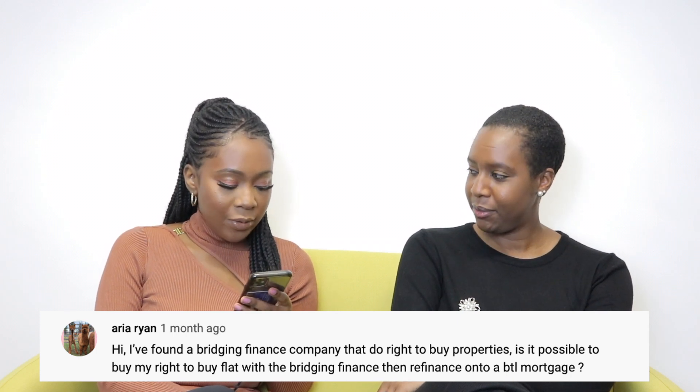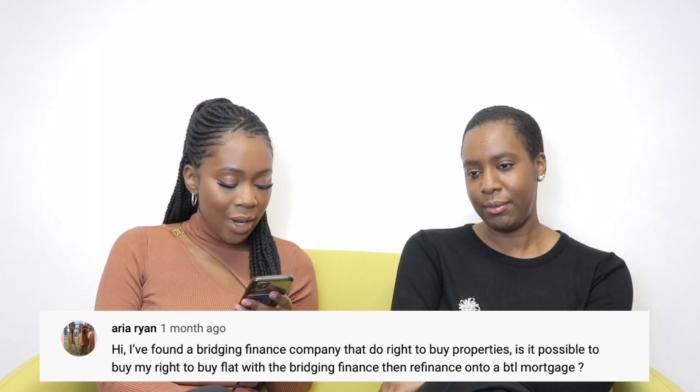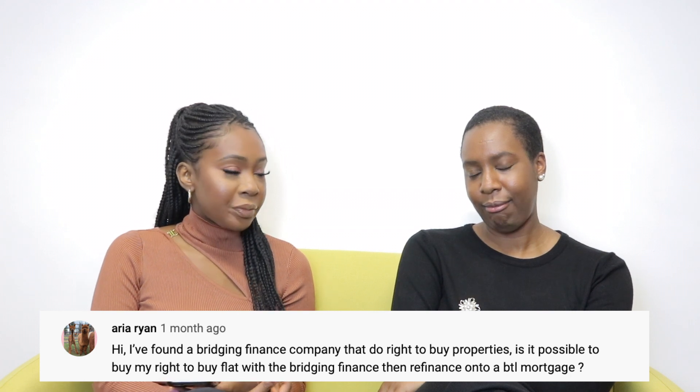Aria Ryan asks: 'I found a bridging finance company that does Right to Buy properties. Is it possible to buy my Right to Buy flat with bridging finance, then refinance onto a buy-to-let mortgage?' With this question, we've really got to go back to the fact that Right to Buy properties are not set up to be rented out — not within the first five years.